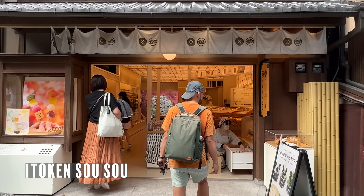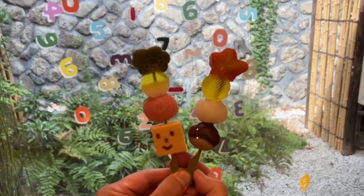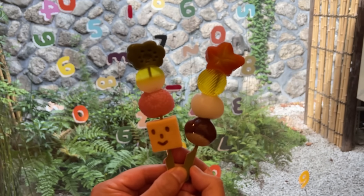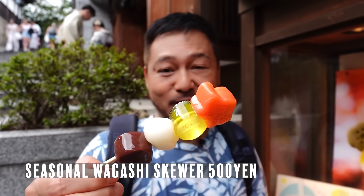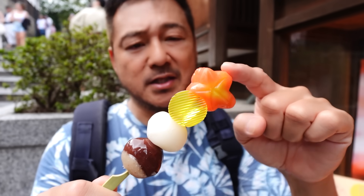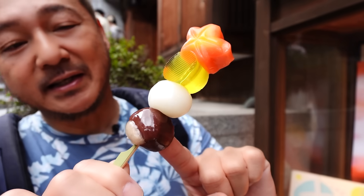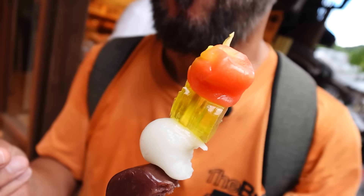Right next door to where we were, we're at Itouken Sousou, and these things caught our eye. This is wagashi on skewers, and they are so photogenic — perfect for Instagram. They have two types. This one has an orange mochi thing, a yellow jelly, a dango, and one that looks like a chestnut. It's actually very soft — kind of like mochi, but not as squishy or chewy.